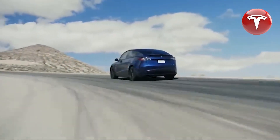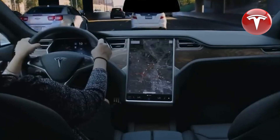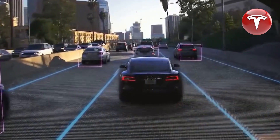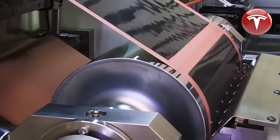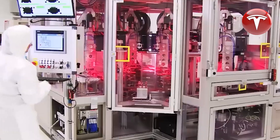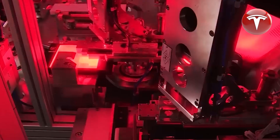It will also necessitate smart technology and the integration of vehicles with the grid, including bidirectional charging stations to enable the flow of electricity between cars and the grid. Tesla has been somewhat reserved regarding the concept of bidirectional charging, particularly in terms of battery longevity. Nonetheless, this development holds great promise for the future of electric vehicles and renewable energy integration.